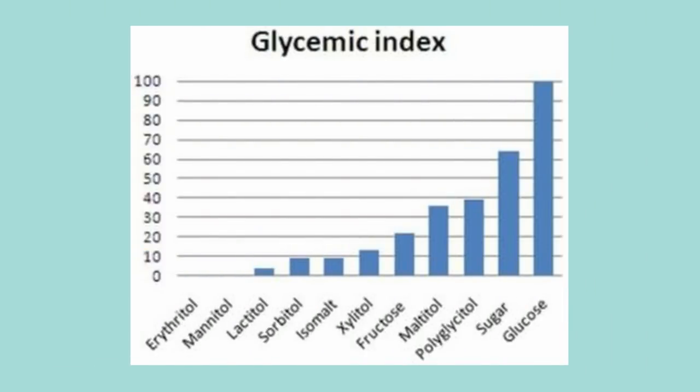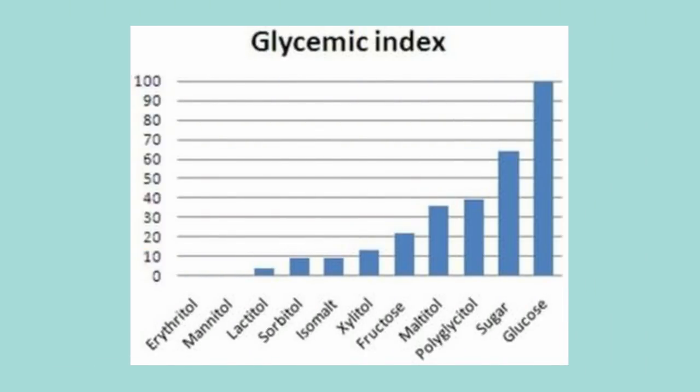The first one we're going to look at is the peanut butter cups. These claim to have zero grams of sugar and two grams of carbs, but let's take a look at the ingredients. Ingredient number one is maltitol, a sugar alcohol with a pretty high glycemic index score. Table sugar has a GI score of 60; maltitol syrup has a GI score of 53 and the powder is 36 — compare this to stevia and erythritol, which are natural sweeteners with a glycemic index score of zero. When we look at the nutrition label, there are 12 grams of sugar alcohol, which is pretty close to 12 grams of regular sugar.